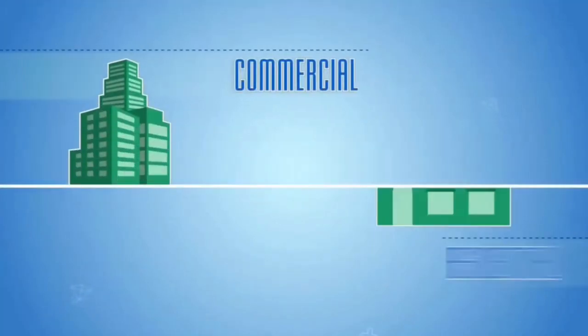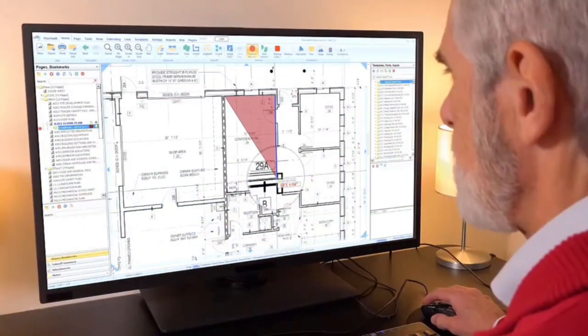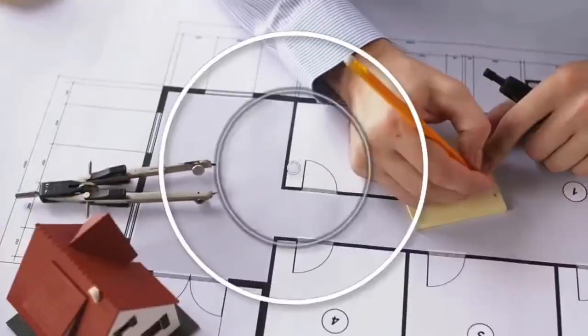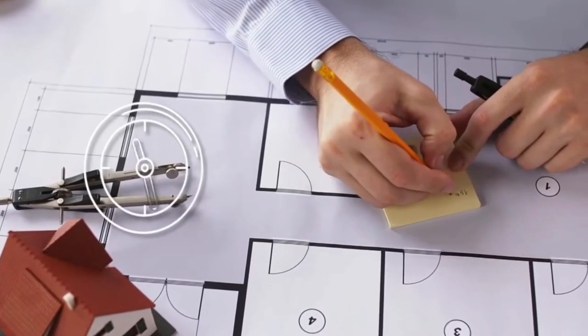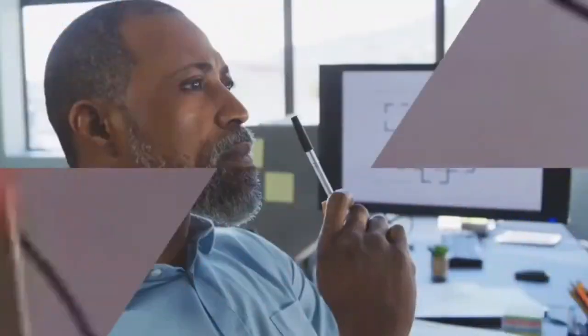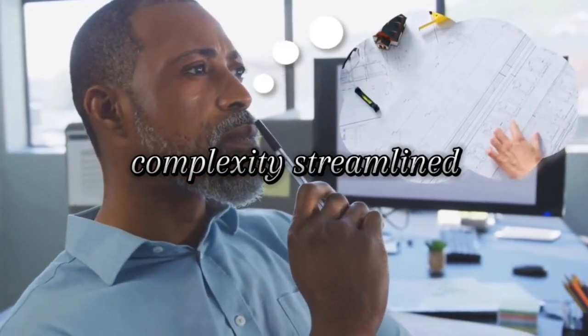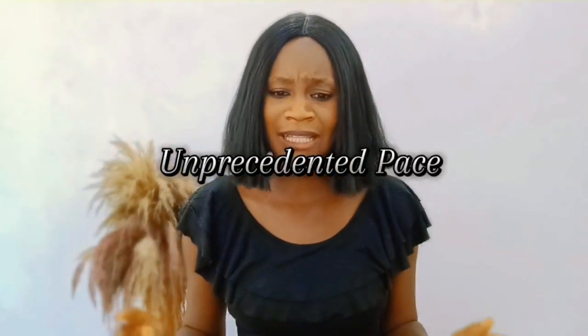PlumSwift is a cutting-edge solution designed to transform the way you approach quantity estimation. It is time to supercharge your take-offs with PlumSwift templates. Imagine a world where the complexity of quantity take-offs is streamlined, accuracy is guaranteed, and your projects move at an unprecedented pace.